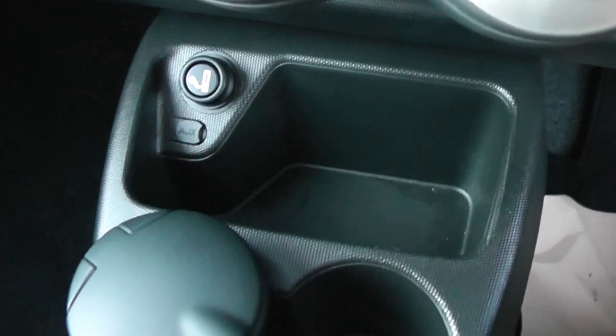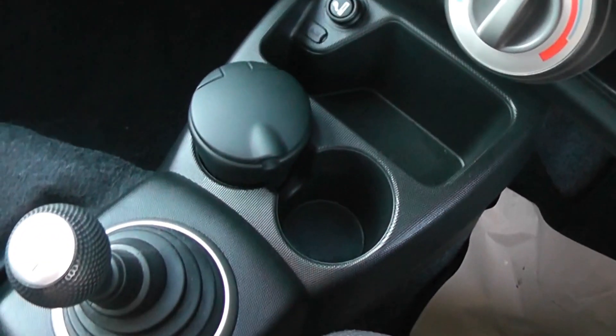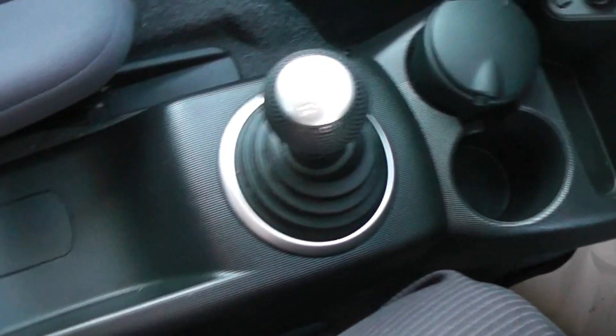It also has a 12-volt accessory socket and plenty of storage with cup holders. As mentioned earlier, it has a five-speed manual gearbox.